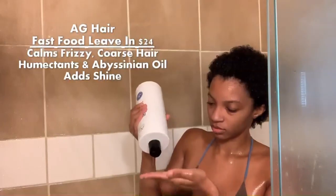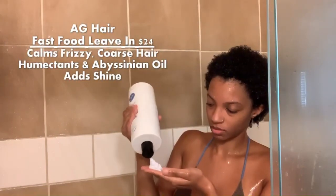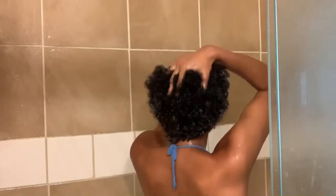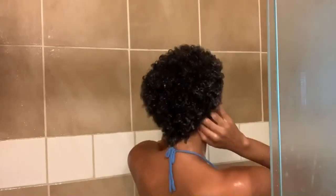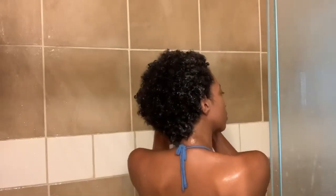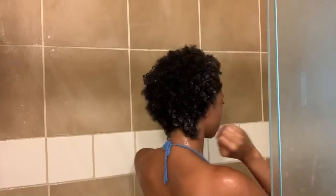For the leave-in conditioner, we are using the Fast Food Leave-On from AG. I really love this leave-in conditioner because it is so moisturizing and so thick. It just locks in that moisture throughout the week. After this, we're going to be moving on to the gel. I just use two products for my hair when it comes to styling - that's really all I need. I don't overdo it and it works for me.